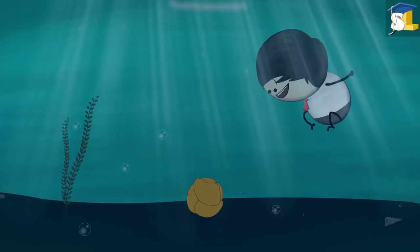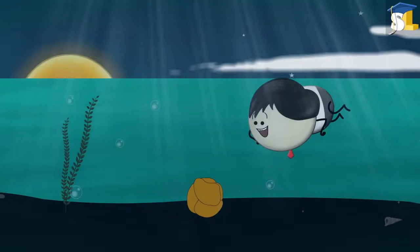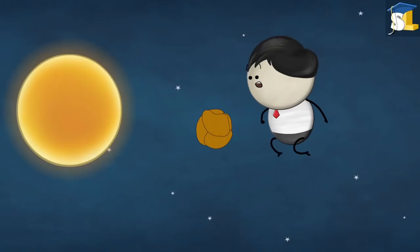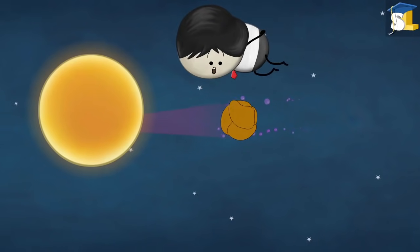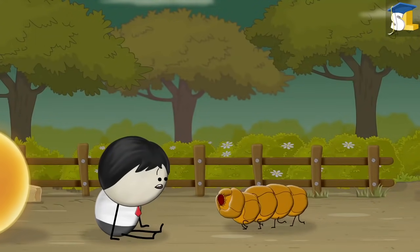They can live deep in the oceans and withstand the huge pressure of water. They can even survive in the vacuum of space and can withstand radiation. Later, when conditions are stable, they again come back to their normal form.